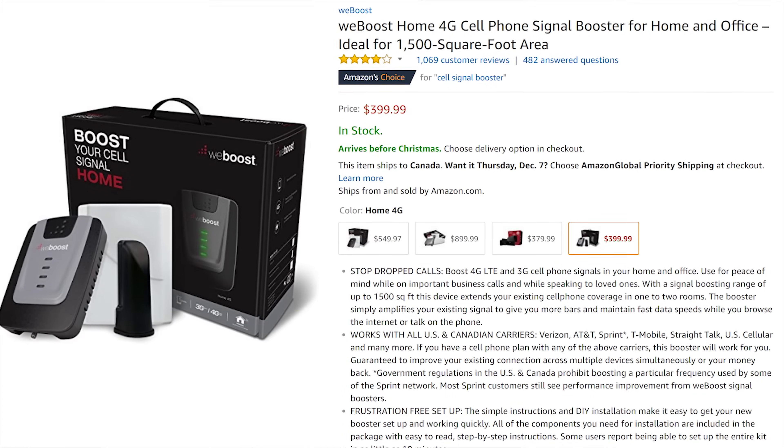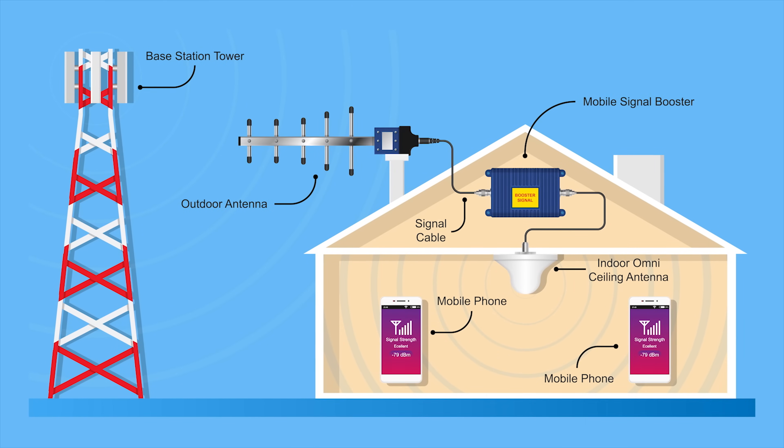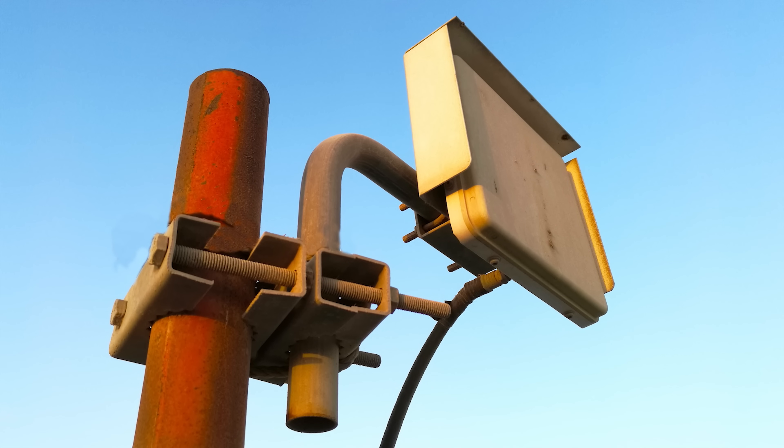Signal boosters for homes and businesses are also available, and if you can afford one, they can be a great option for large buildings where there are a lot of people on many different carriers. Though for the best results, you'll actually want the antenna outside, preferably on the roof — which, speaking from experience, can be a bit of a hassle.